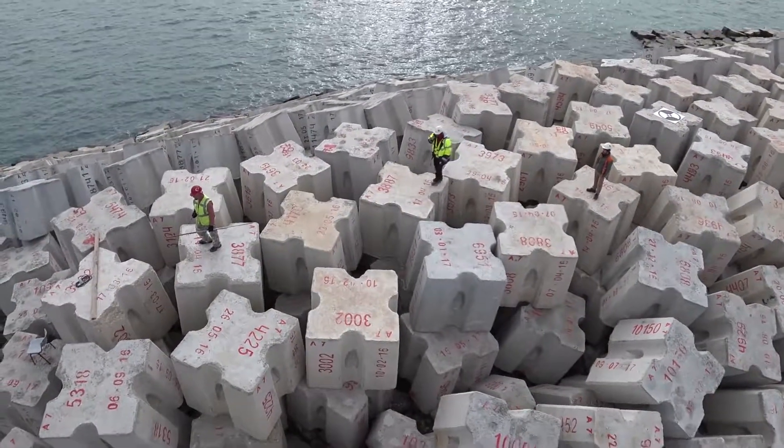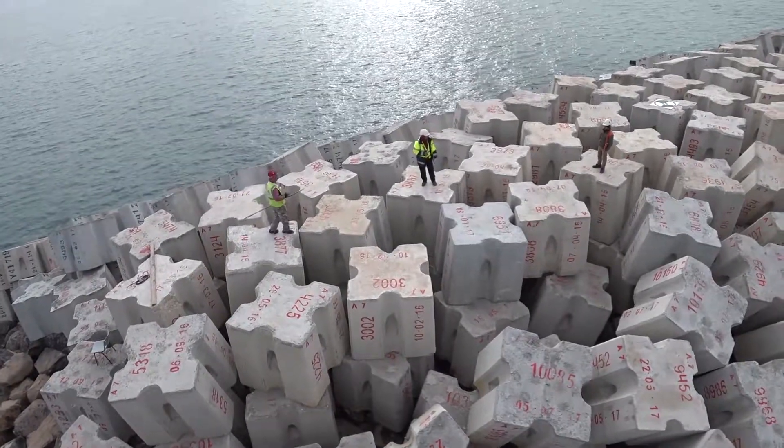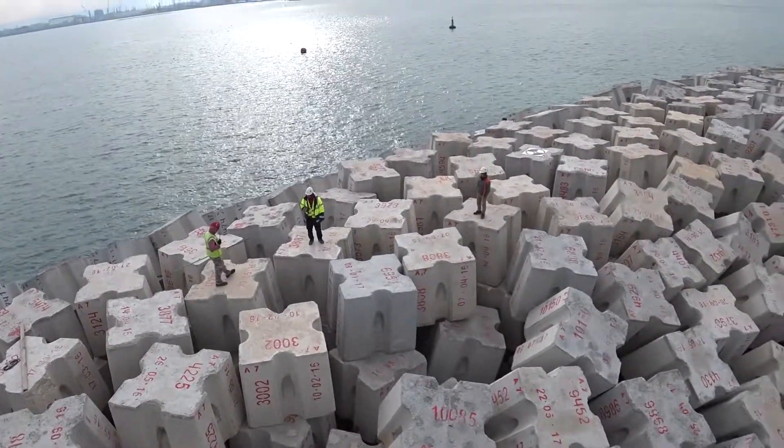Hi guys, it's Adir Construction Company. Today I want to show you one day of breakwater construction — one usual day. This breakwater is being constructed on the coast as part of the Haifa terminal port project.